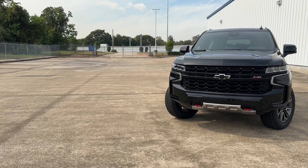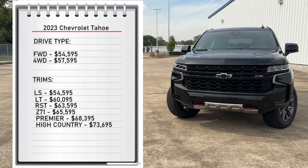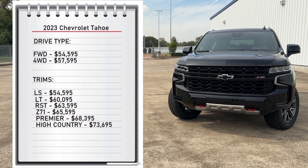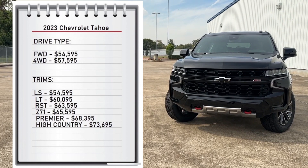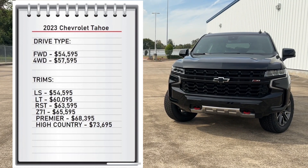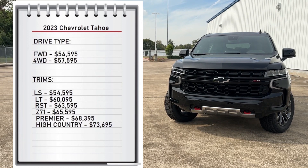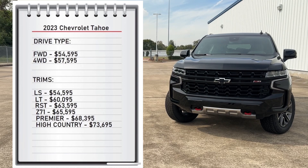So first let's start with pricing. The Tahoe comes with two available drivetrains: the rear-wheel drive that starts at $54,595 and the four-wheel drive that starts at $57,595. It comes with six available trims ranging from the base LS at $54,595 all the way up to $73,695 for the High Country trim. My tester is the Z71 with a starting sticker price of $65,595.